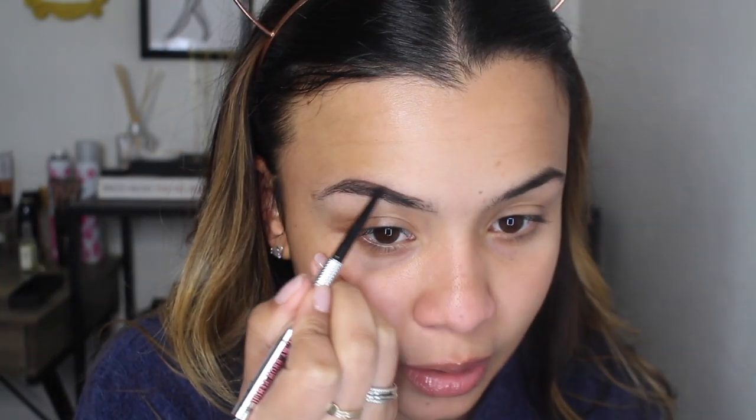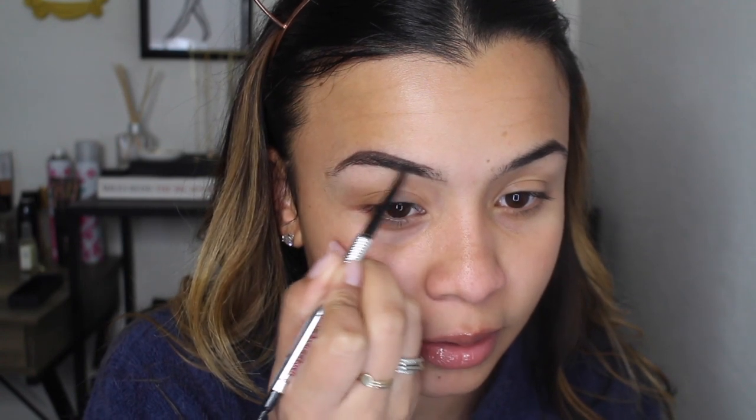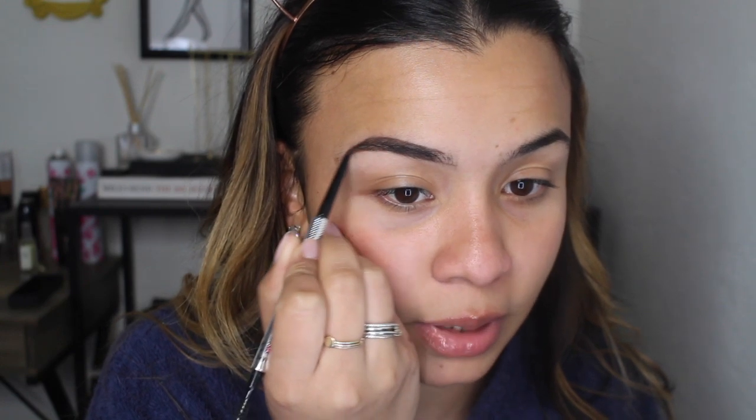Starting with the Precisely My Brow pencil from Benefit. I am not normally a Benefit brow person — I prefer Anastasia — but I've been using this pencil non-stop to give it a fair shot and see if I like the Anastasia one more. The color is shade four. My eyebrow hairs are very dark, like darkest brown to black, which matches my natural hair. I'm getting my hair done in a couple of weeks to bring the blonde back up and go lighter all over.